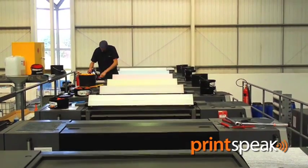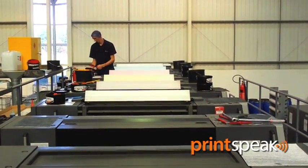Compared with the old CD102, which the first XL105 installation replaced, the new press produces two and a half times as many sheets every year.